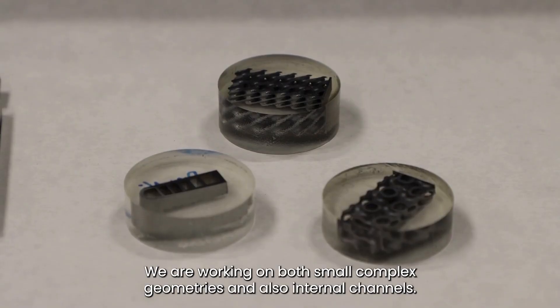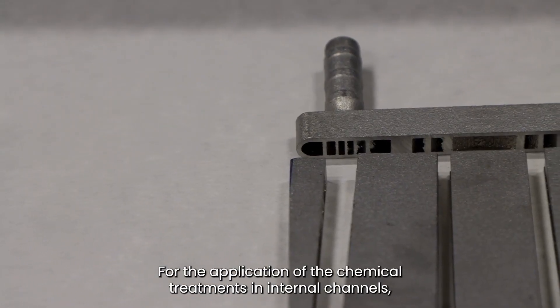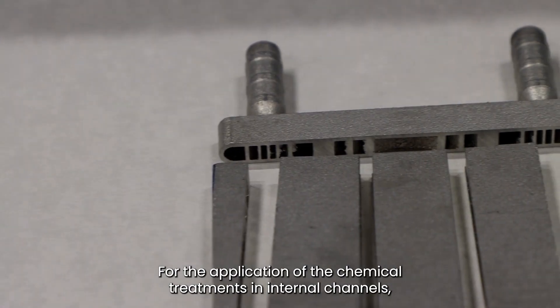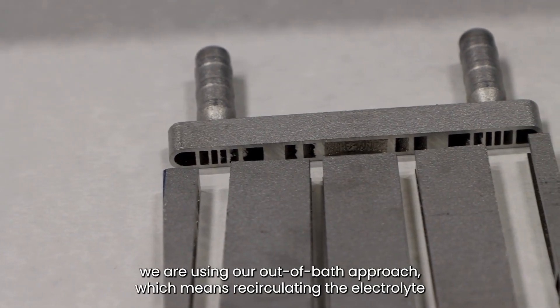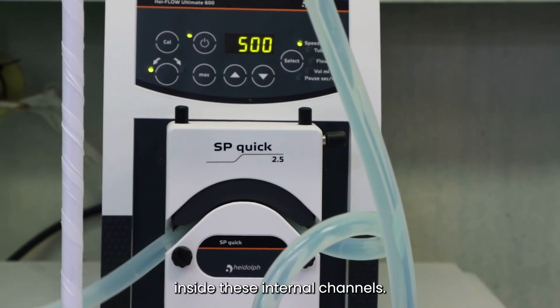We are working on both small complex geometries and also internal channels. For the application of the chemical treatments in internal channels, we are using our out-of-bath approach, which means recirculating the electrolyte inside these internal channels.